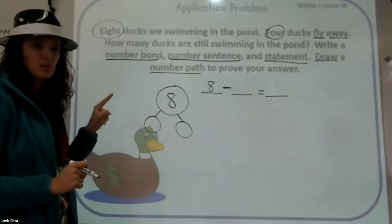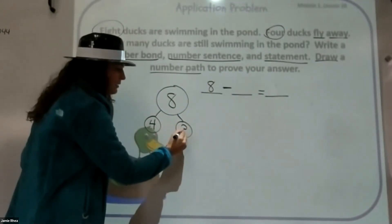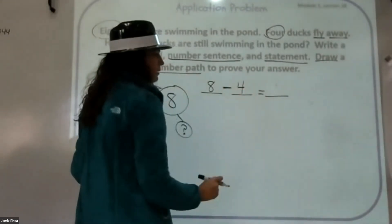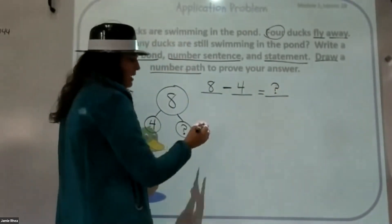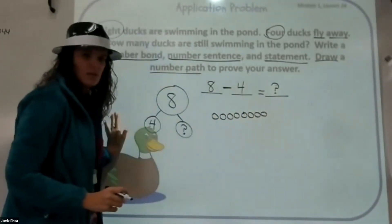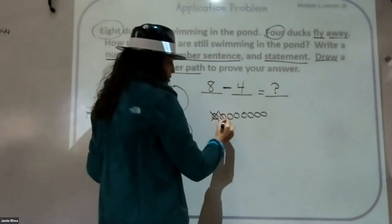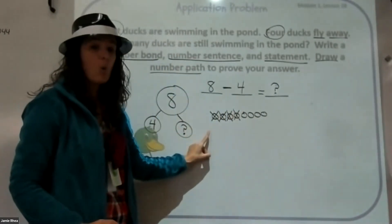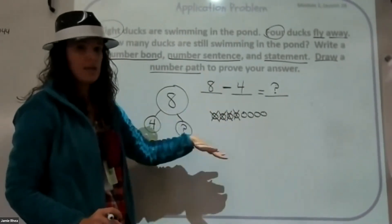How many ducks flew away? Four. Do we know how many are left? Not yet. We can take that four and subtract it. We're still looking for the mystery. Now I'm going to do something to help — I'm going to draw eight circles. Now eight ducks are swimming; four of them flew away, so I'm crossing them out today because they flew away. They're no longer here. I'm crossing them out to show that they went away — we don't have them anymore.